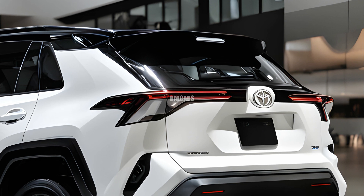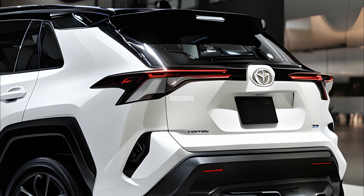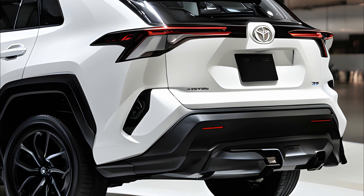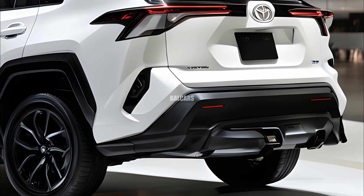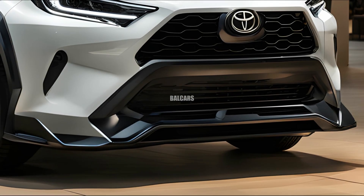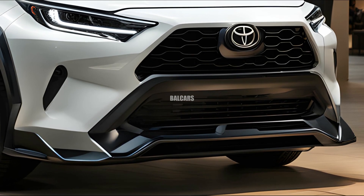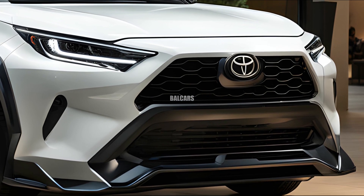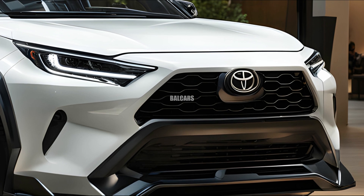Toyota has introduced various alloy wheel styles for different models, ranging from 17 inches to 19 inches, improving the RAV4's fashionable, athletic look. The SUV keeps its rugged yet elegant appearance with boxy wheel arches, roof racks, and two-tone color choices, increasing its adventurous charm.